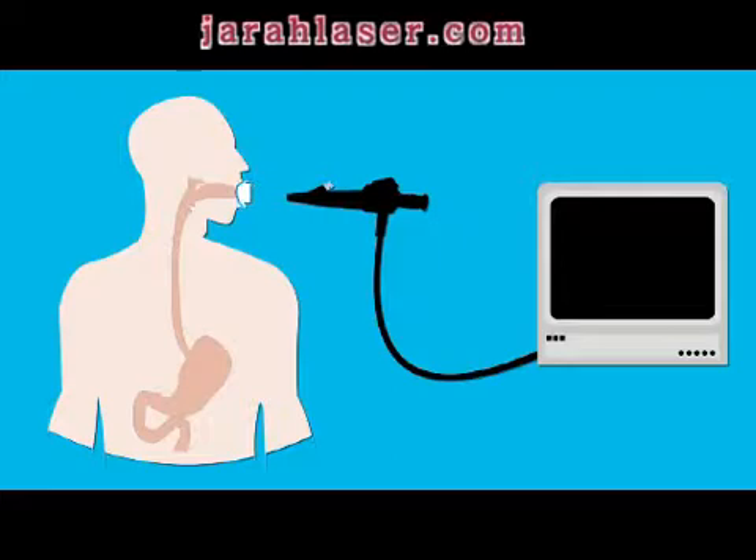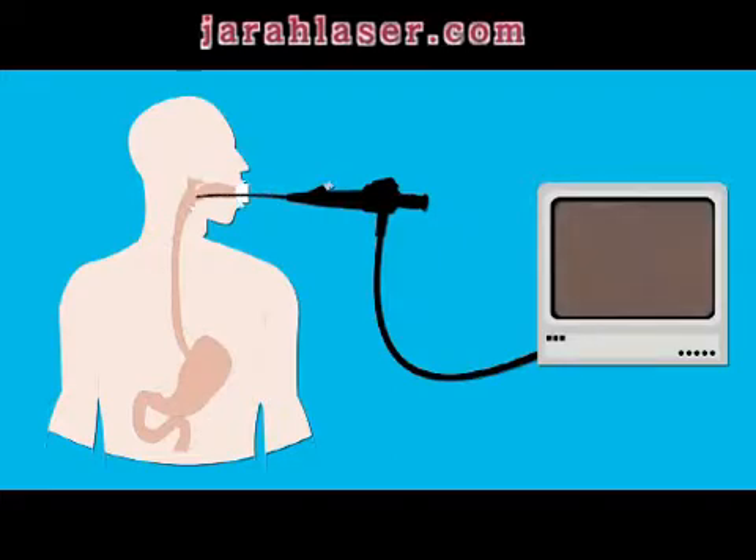A nurse puts a mouth guard into your mouth, then they put a flexible tube called an endoscope into your mouth and down your throat. This is uncomfortable and may make you gag. Concentrating on slow, deep breathing helps.